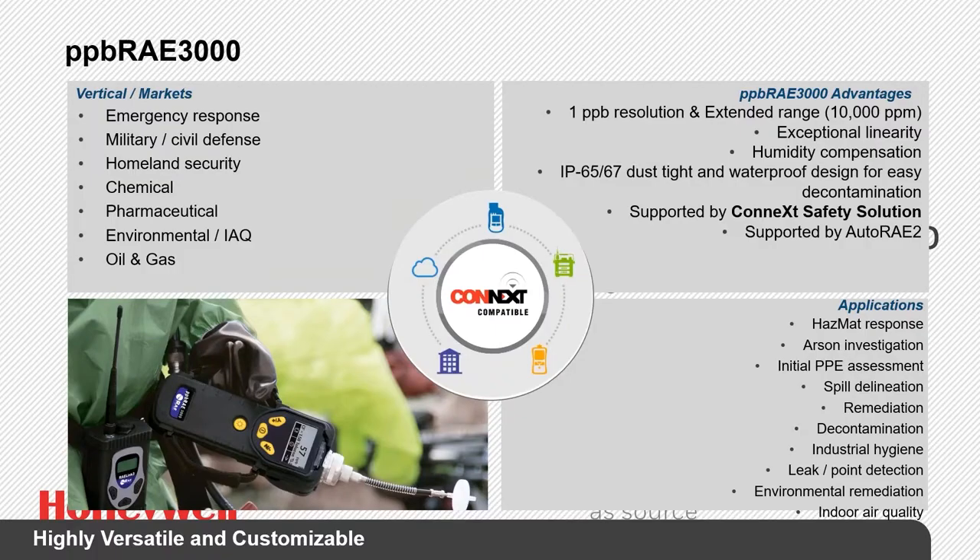The PPB RAE 3000 is the same as the MiniRAE 3000 but gets down to the parts-per-billion level, measuring down to 1 PPB resolution. You'll typically get a background of about 50 to 150 PPB. This is a great tool for indoor air monitoring, PPE assessments, spill delineations, remediation, and decontamination. Many military and civil support teams use this product, and it has a wireless option.